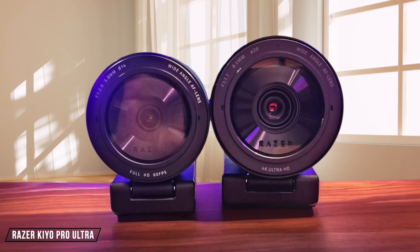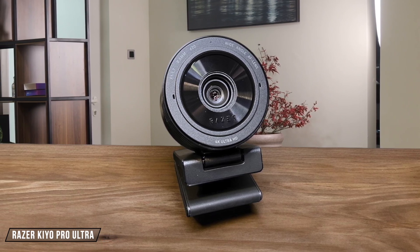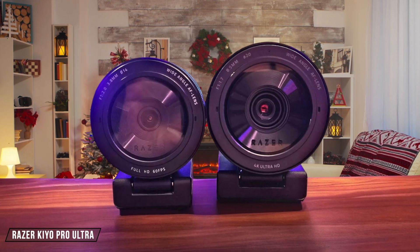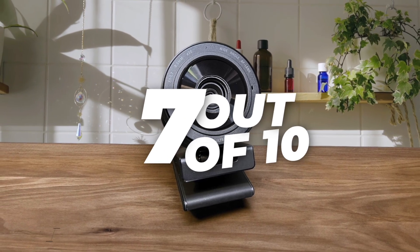Now, let's talk about the Razer Kiyo Pro Ultra. Despite its intimidating size, this webcam is very easy to set up, being plug-and-play. It has a 1.5-meter braided cable that may be pretty thick, but is manageable. However, its size makes it unsuitable for mounting on any laptop screen, which can be a bit of a hassle if you're on the go. Rating: 7 out of 10.